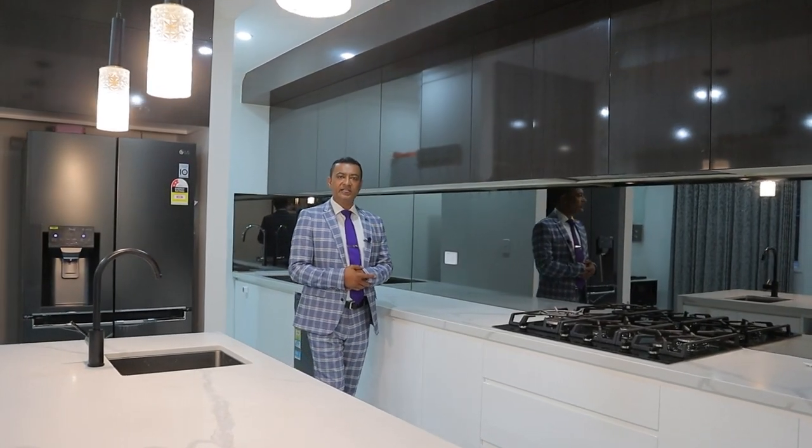This stunning kitchen has 900mm gas cooking appliances, a sleek stone bench top with waterfall edges, and a convenient walk-in pantry.